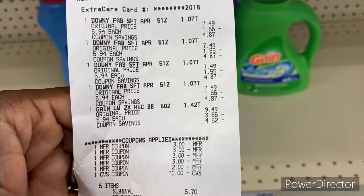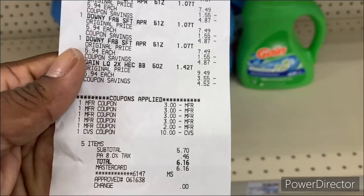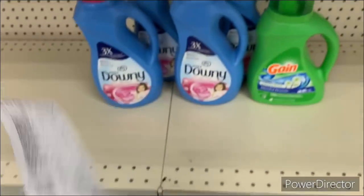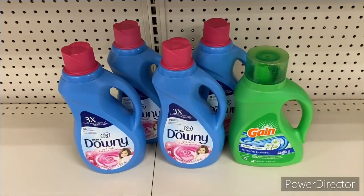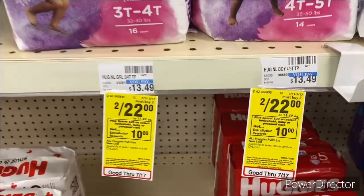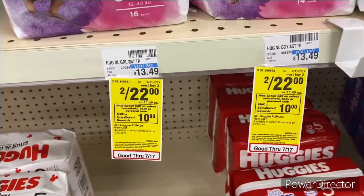The $10 ECB from last week paid $6.16, and on this account it goes directly to my account. I'm rolling. My next deal is another 'spend $30 on select household, baby, or personal care, get back a $10 Extra Buck.'